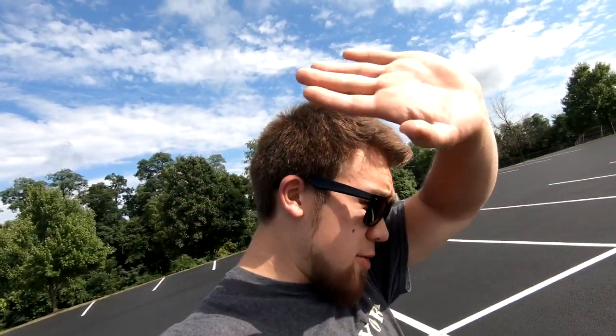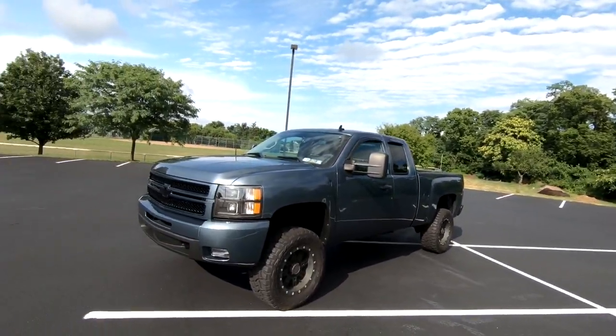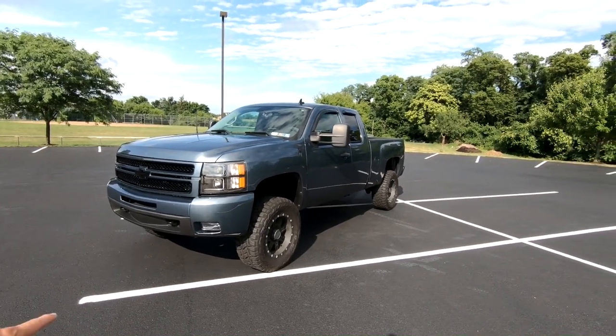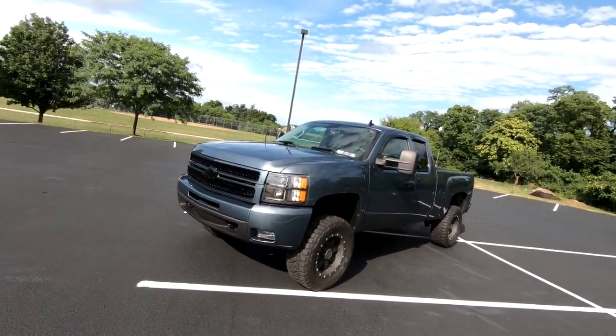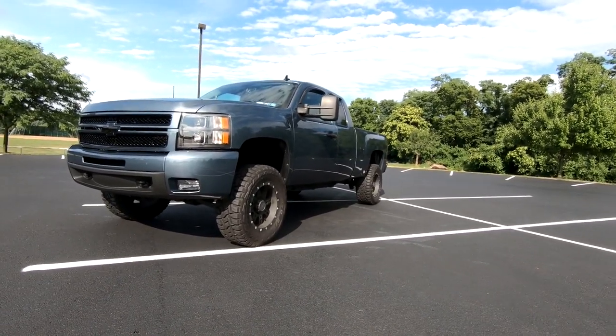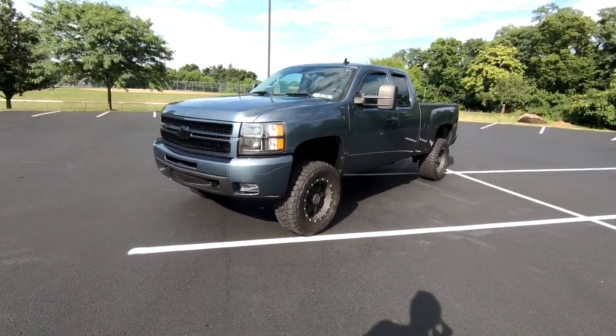Alright, what is up, guys? Hope everyone's having a great day. As you saw earlier in the vlog, it was raining pretty hard outside — pretty bad out there — but now, as you can see, it is super bright outside. Sun is out. For the new viewers of the channel, this is my 2013 Chevrolet Silverado 1500, and it is lifted. It is not to be mistaken with a 2500. I did take everything off the side, so it does look like a work truck, and it is higher. Frame is exposed a little bit more. But this is actually a 1500 truck.